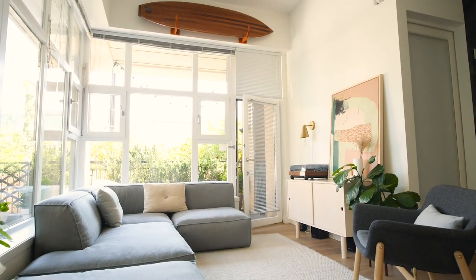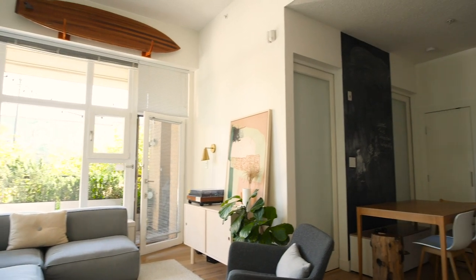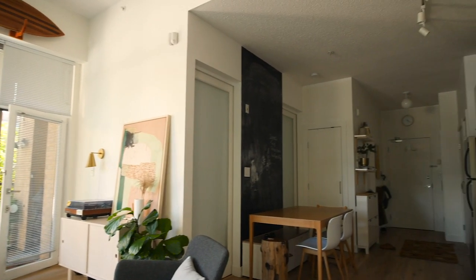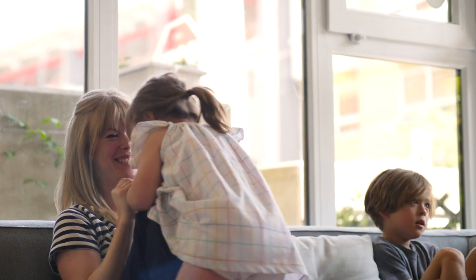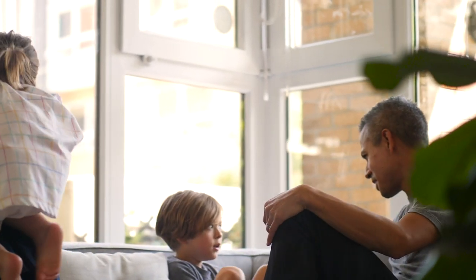This is our 600 square foot apartment. My husband and I bought it about nine years ago, and since then I've added two kids to the space. Theo's now five and a half, and he's two and a half, and we live in Mount Pleasant in Vancouver.